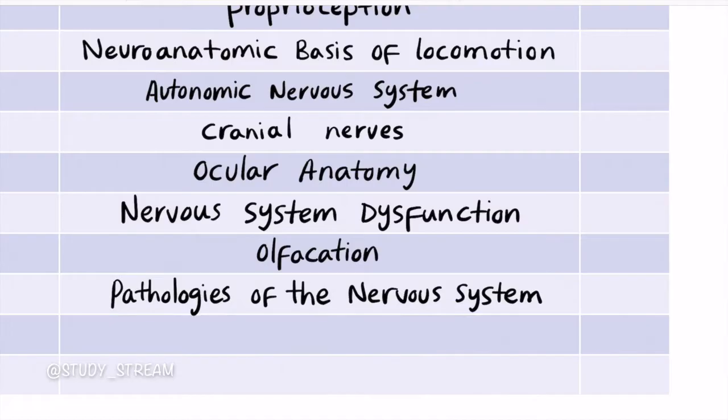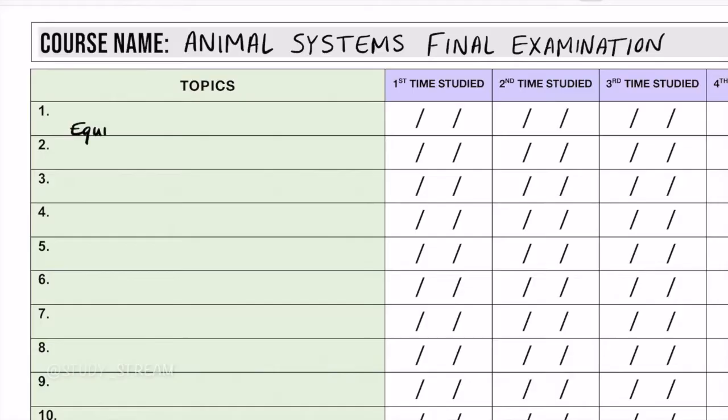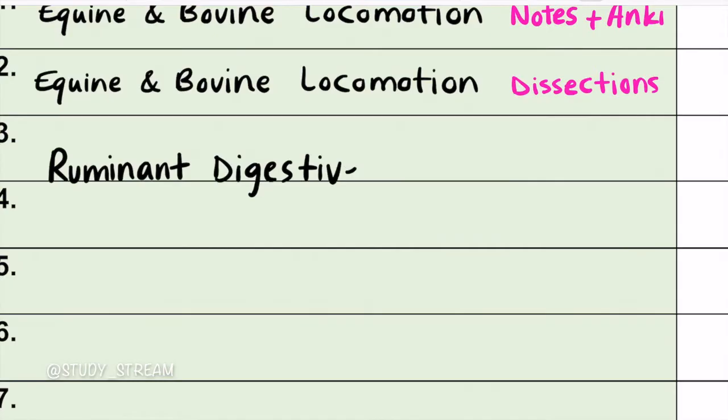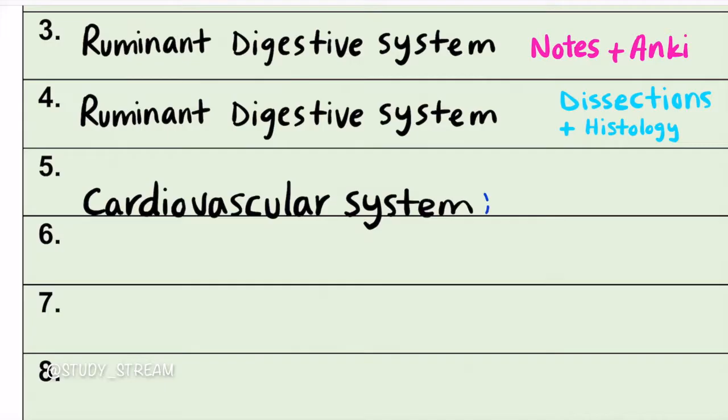My tenth tip is to create a spaced repetition schedule close to exam time. The aim is to help you visualize your academic strengths and weaknesses, since one of the most difficult things when studying is knowing exactly what you've grasped and what you haven't. Spaced repetition works based on the forgetting curve discovered by Herman Ebbinghaus in the 1800s, which demonstrates the pattern in which the brain naturally forgets learned information.